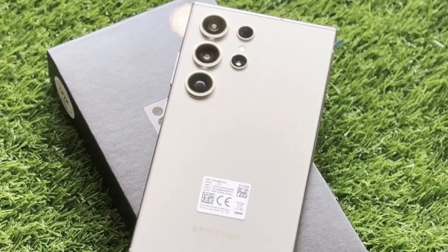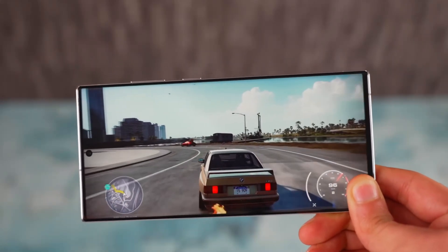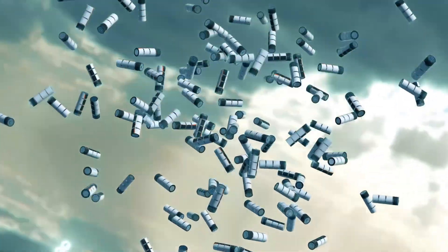Powering the Galaxy S25 Ultra is the Snapdragon 8 Gen 4 chipset, boasting near-desktop-class performance with its Orion cores and a blistering clock speed of up to 4 gigahertz.